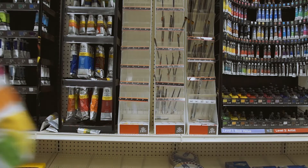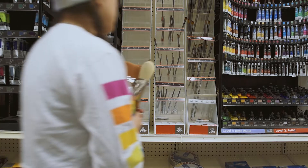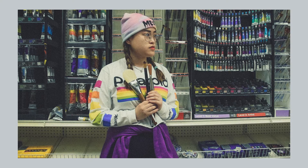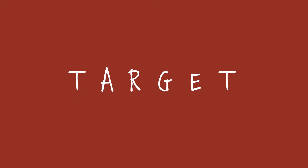Since we're at Michael's and it's all about the arts, I decided let's do something artsy — and the outfit really goes with it. We're at Target now, I just changed, and we'll see what we got.